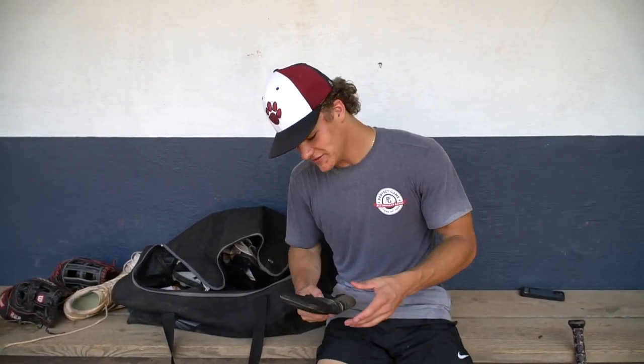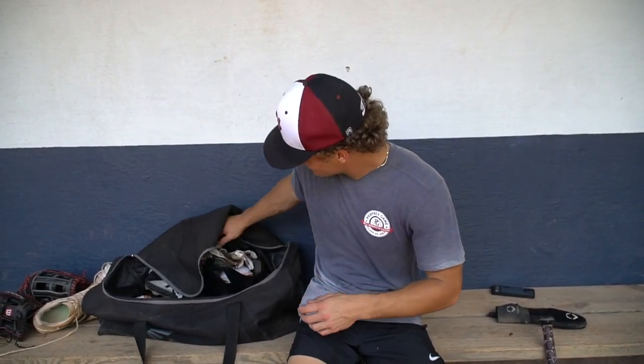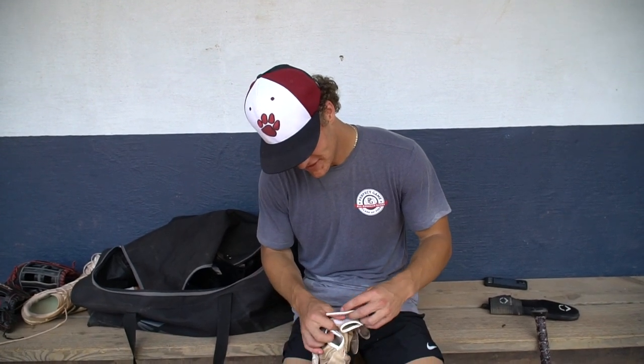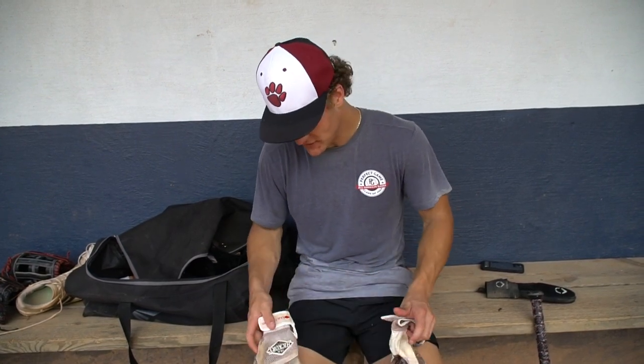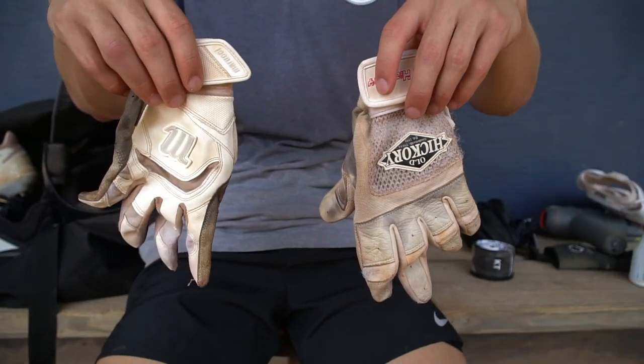I got the sliding mitt — always use it in game, warm ups, all that stuff. For my batting gloves, I got mismatched batting gloves because I rip my batting gloves all the time, so I got two different ones. I got the Old Hickory and then I got the Marucci. Feels good, this is what I like to use.